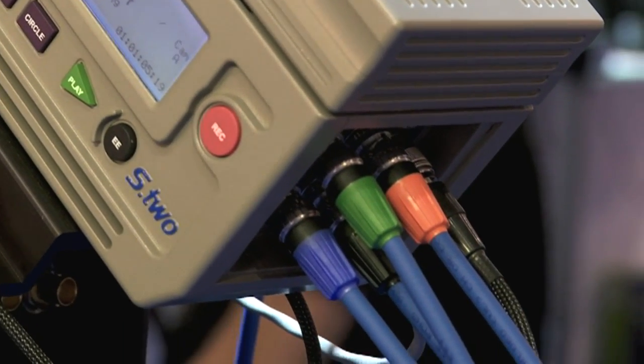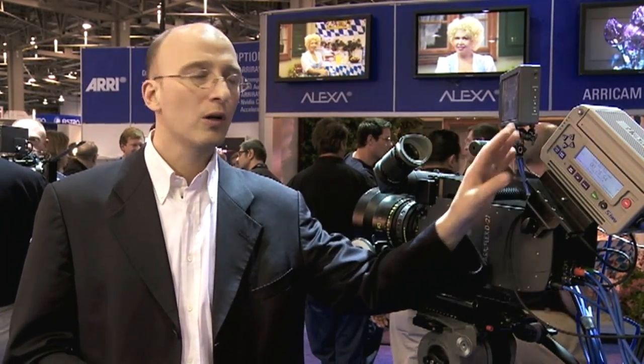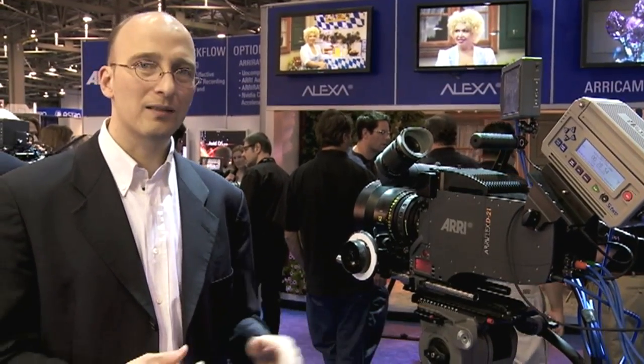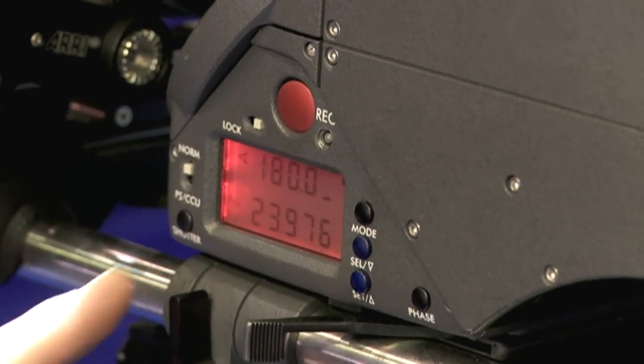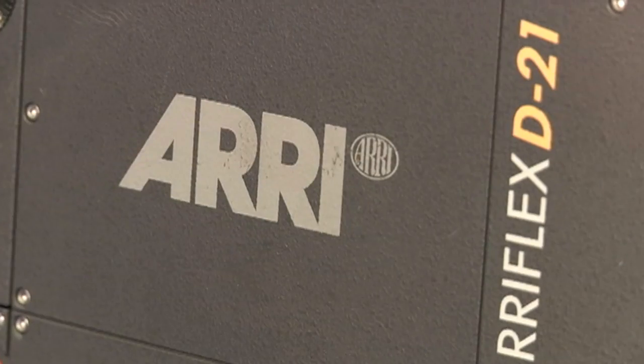In addition, the D21 will have an HD-SDI flag — a special start-stop flag that can automatically start an external onboard recorder through the HD-SDI signal. The camera control panel on the D21 is different now: just like the Alexa, it has a red record button, and unlike the Alexa, it has a new shutter button that allows the customer to turn the mirror shutter on and off. We can now turn the mirror shutter completely off and use just an electronic shutter, set to a shutter angle larger than 180 degrees — all the way up to 270 degrees — giving us a half-stop more exposure.